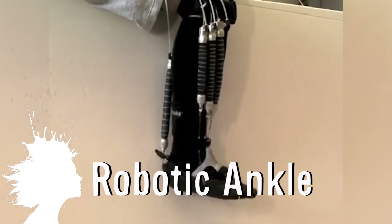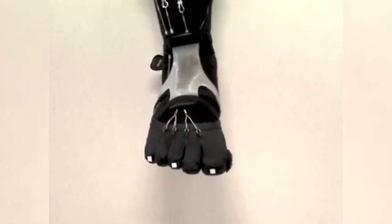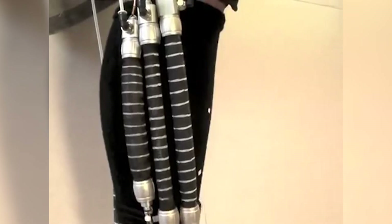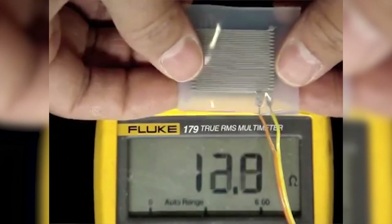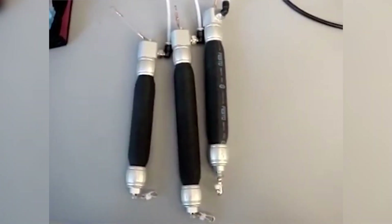This robotic ankle mimics the muscles, tendons and ligaments of the lower leg. A collaboration between Harvard University, USC, MIT and Biosensix have developed an orthotic device to help those with ankle and foot injuries. It uses pneumatic artificial muscles and soft materials that are able to act like real muscles by expanding and contracting.